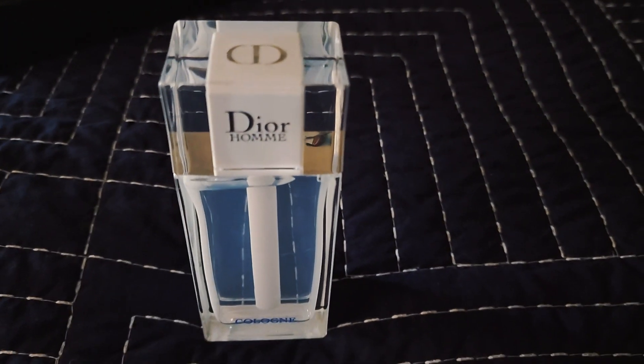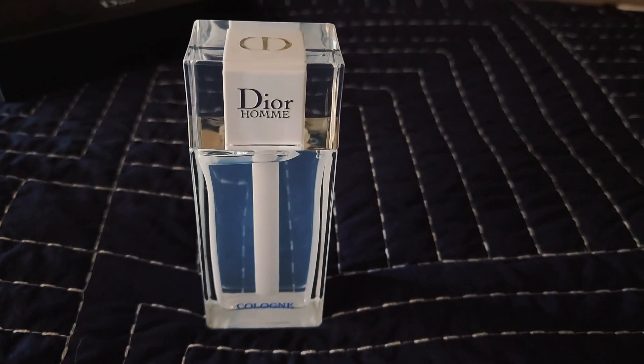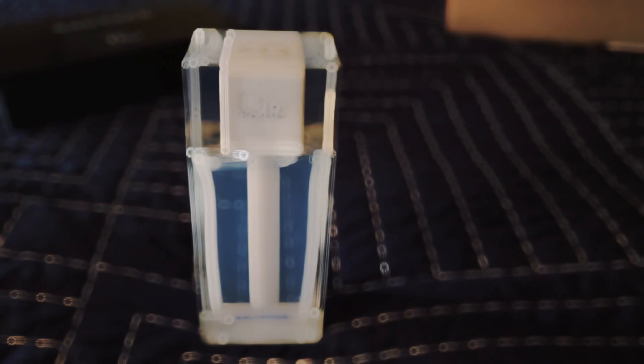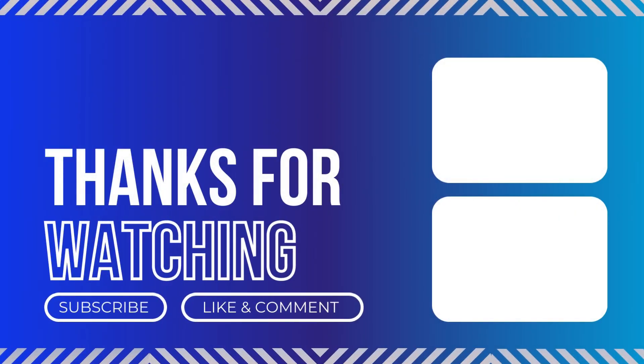Overall, this was the unboxing of four different Dior home products. I can't wait to give a full review a little bit later — just need some time to test them out and see how they compare. I do have some other comparison videos coming out soon. I hope you'll let me know your thoughts. Please subscribe, comment, and hit that bell notification so you can stay tuned for another video. I can't wait to see you in the next one — bye!